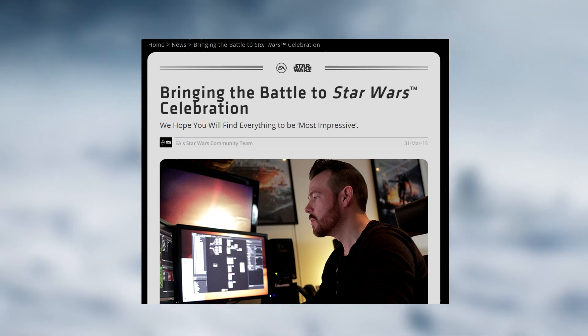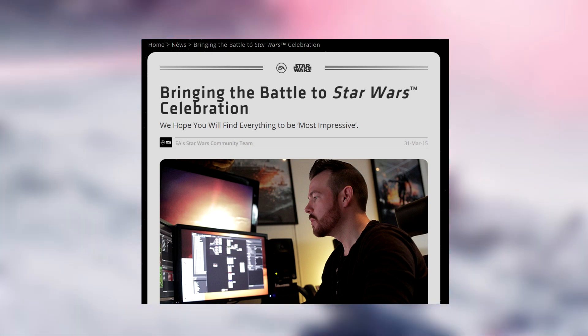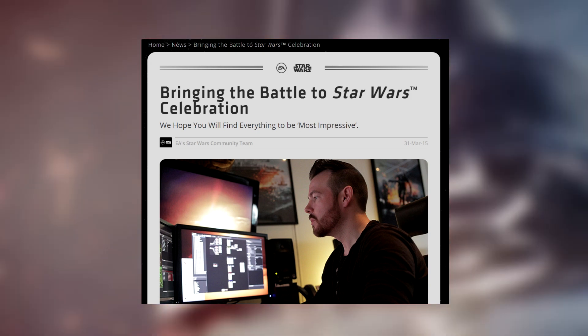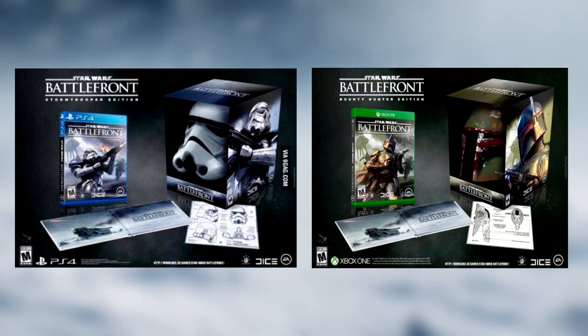I'm so freaking excited right now. I just had to make a video even though I don't really have any major news to bring you guys — I simply had to talk about it to let some steam out. The one thing I do have, which I found to be really cool, is two pictures of Star Wars Battlefront collector's editions that have been circulating around the web for the past weeks and recently gained some new traction.